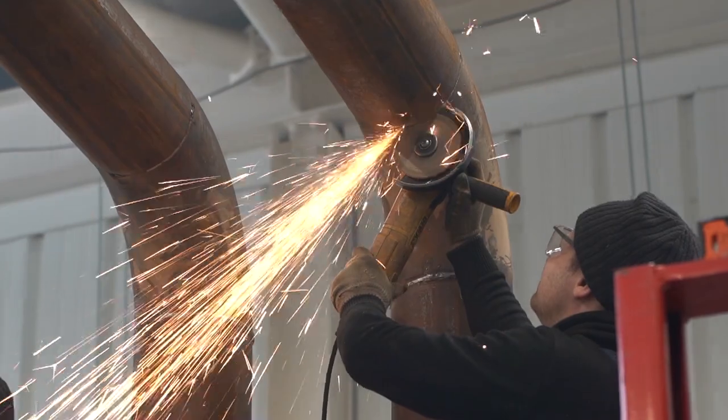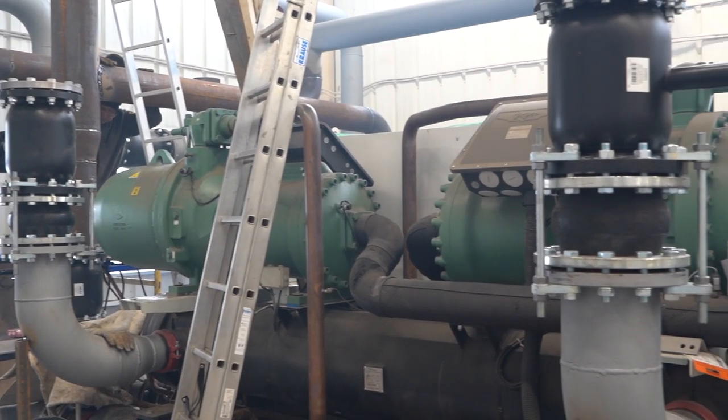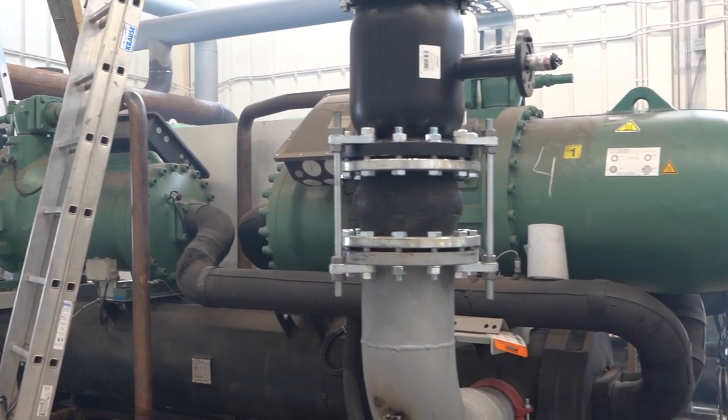The company also accepts orders for turning, milling, and laser cutting. The proceeds are used to accelerate construction and commissioning of the enterprise.